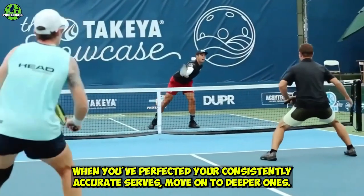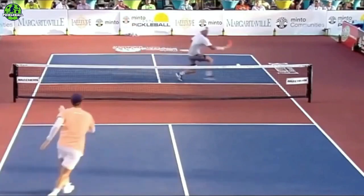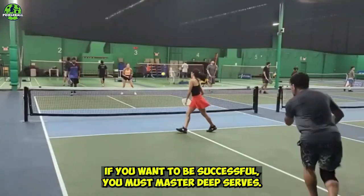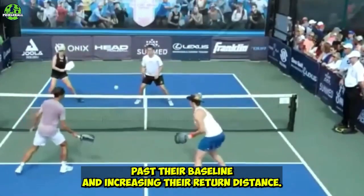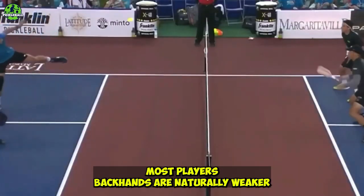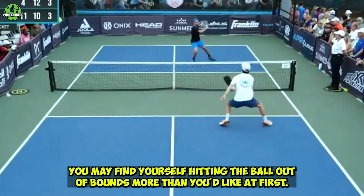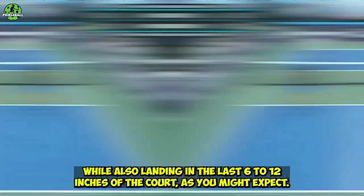When you've perfected your consistently accurate serves, move on to deeper ones. Deep serves will keep your opponents at bay and offer experienced players an advantage. It's an easy way to identify a pickleball novice from an expert. Deep serves propel the pickleball deeper into the service box, forcing your opponent to move past their baseline and increasing their return distance. Even better if you can hit your deep serves to your opponent's backhand, since most players' backhands are naturally weaker than their forehands, putting them at a disadvantage. Practice deep serving before using it in games, aiming to land within the last 6 to 12 inches of the court.